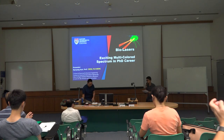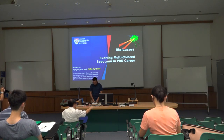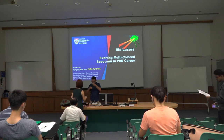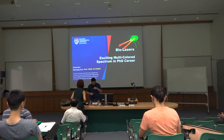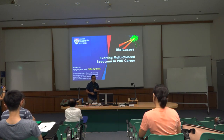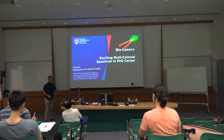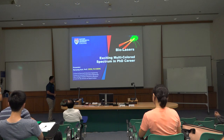Good afternoon. My name is Yucheng Chen. Thank you for the invitation to this talk. I am personally from Electrical and Electronic Engineering, EEE, and also affiliated with Chemical and Biomedical Engineering, and also the Center of Biodevices and Signal Analysis.